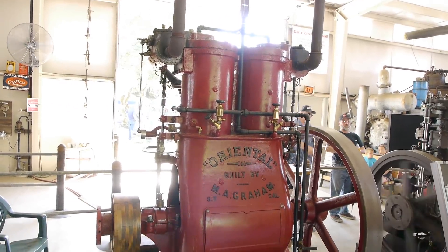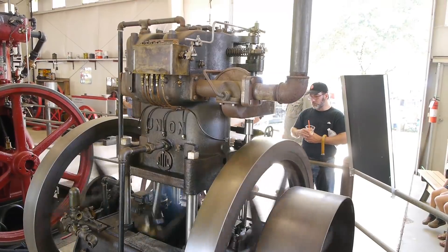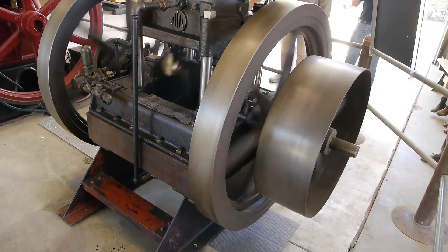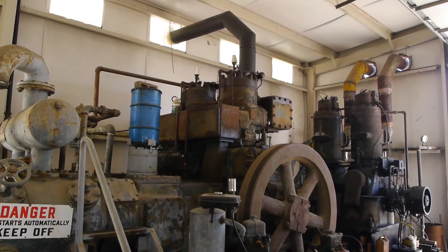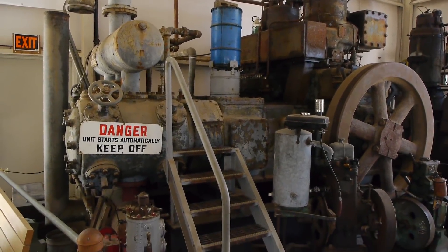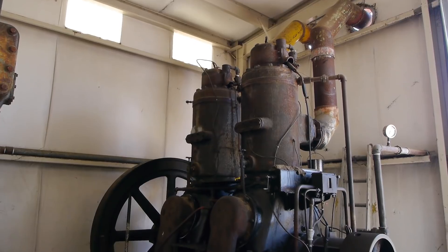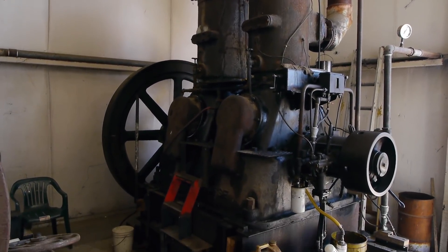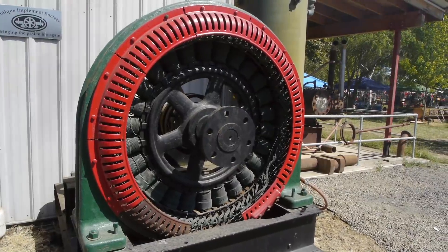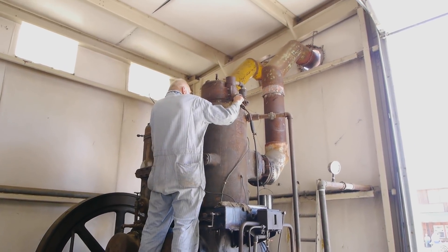Most people don't think of internal combustion engines in the Victorian era — we think of steam engines — but internal combustion engines were invented in 1859 in France. They weren't put in automobiles because, as you can see, they're rather large. And then there's large, and these things are monsters — they're out of power plants. Even in the Victorian era they were doing a lot with electricity.